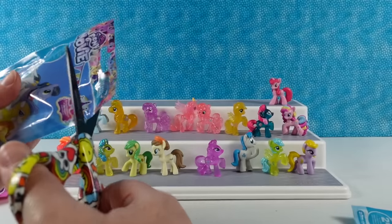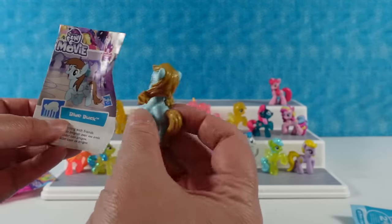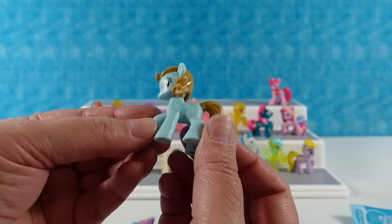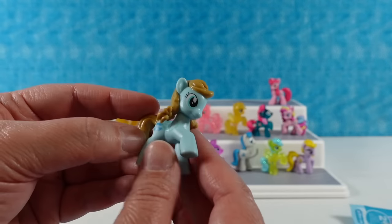Another movie collection. We have Blue Buck — she likes swimming with friends. A swimming pony! She has painted-on wings, and look — her cutie mark is little fishies. Super cute.